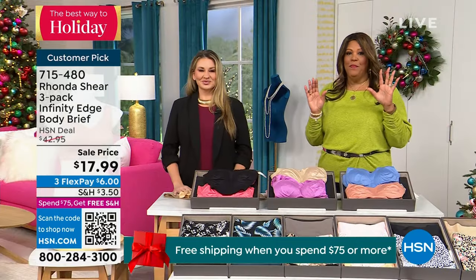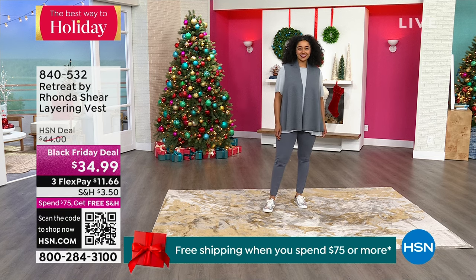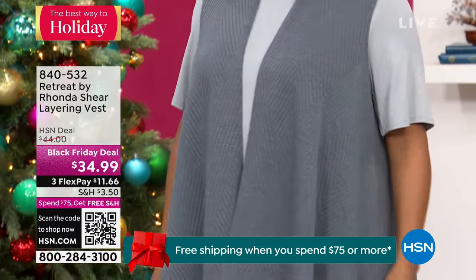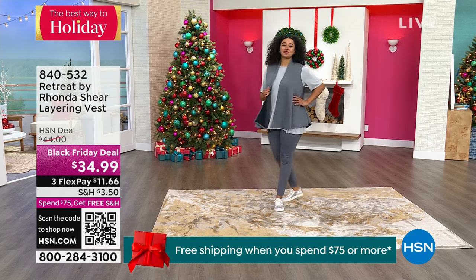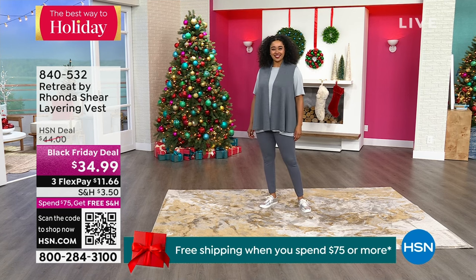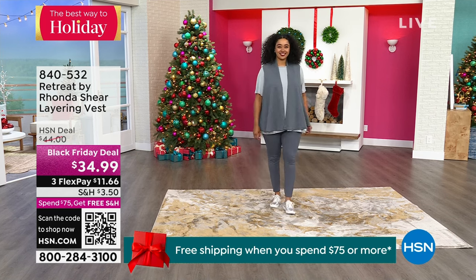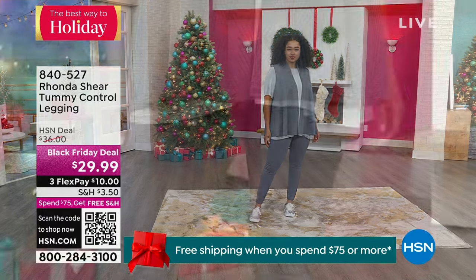I also want to show you some lounge wear. You've got your undies, your bra, your intimates — look at this vest. This vest is so adorable. Miss Kenya has on the whole outfit. If you want to get the whole outfit, it's $11.66 to get home this vest and $10 to get home the legging. So Kenya basically has on a $27 outfit for the vest and the leggings, and I have those colors that match beautifully.